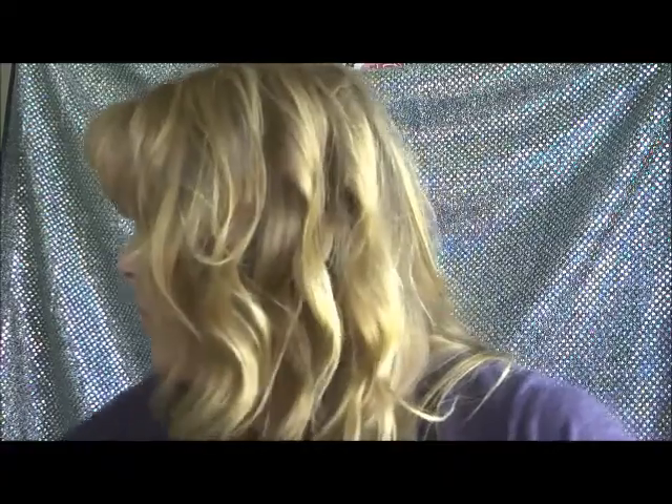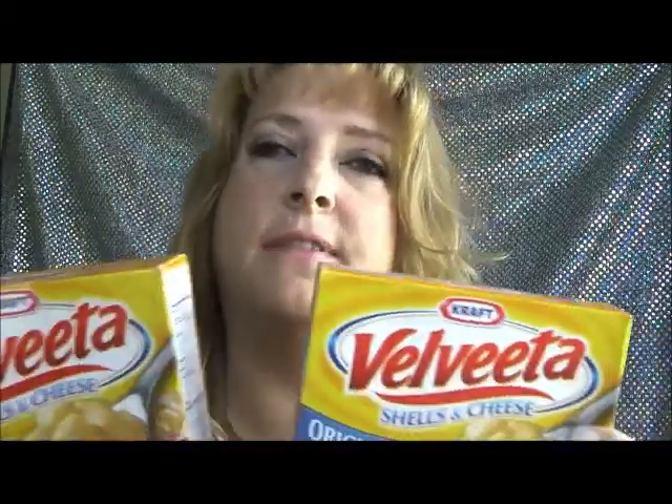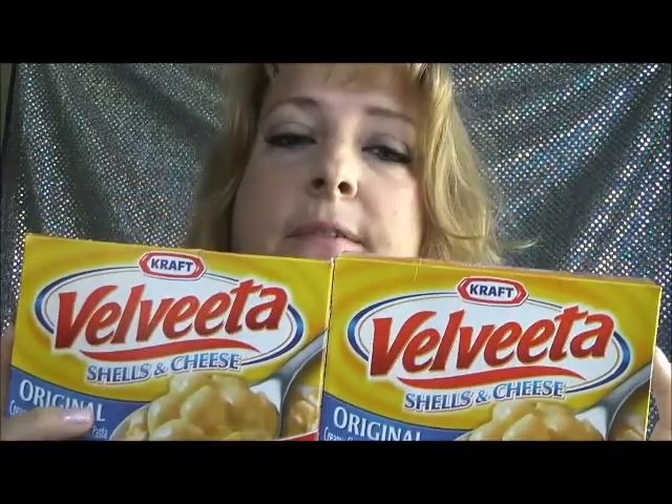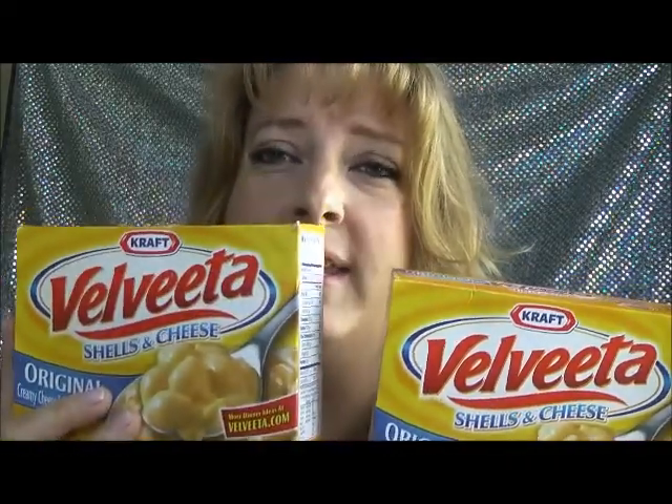Moving on to my Target haul — I got a huge Target haul. It would have been bigger, but they didn't have some things I went there for. First thing I have is Velveeta mac and cheese — the shells and cheese. These were on sale for $1.89, and on coupons.com they have a dollar off coupon for one, so $0.89 for mac and cheese. My family loves mac and cheese, so that's an awesome deal.